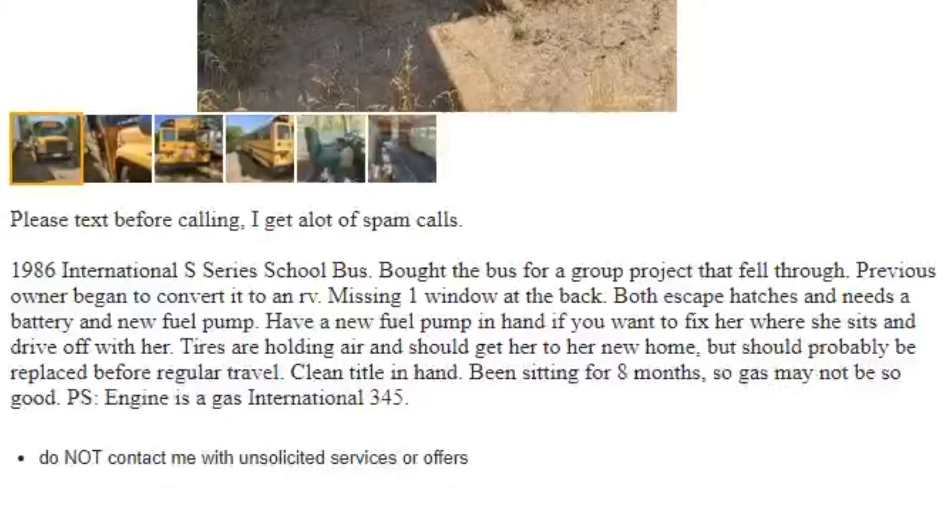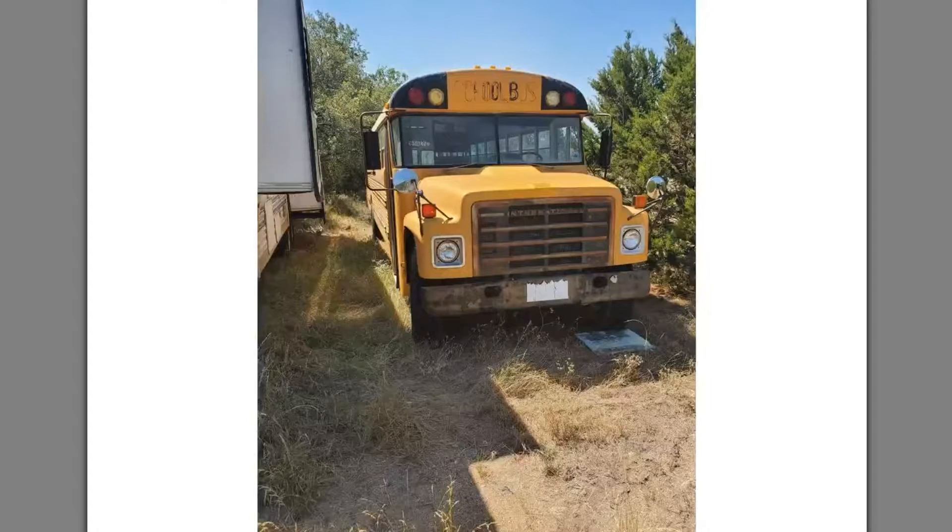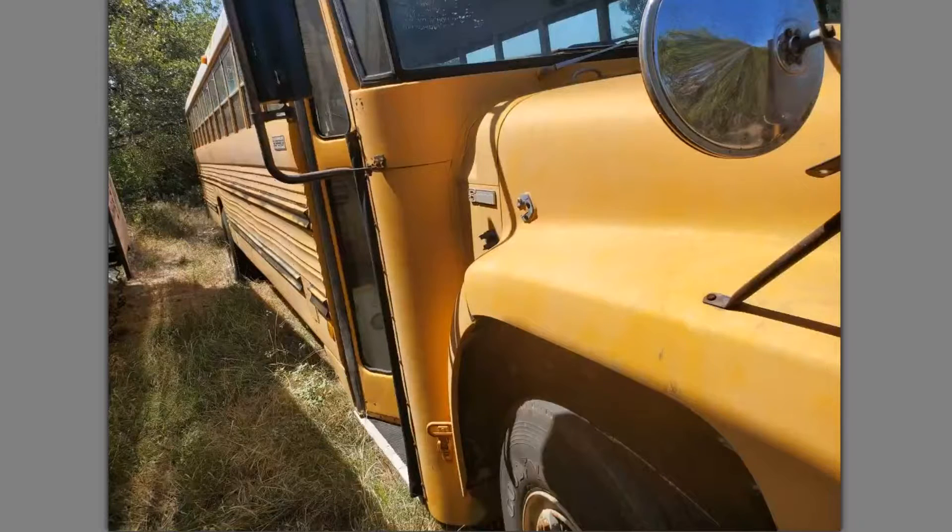Let's move west to San Antonio and take a look at a 1986 Superior International. The description says the previous owner began to convert it into a schoolie, it's missing a window in the back, needs a new battery and fuel pump, the tires probably need to be replaced, and it has an International 345 gas engine. The poster said the last time it ran was eight months ago, so it'll probably take a little work to start up, but it looks like it might just need some love.